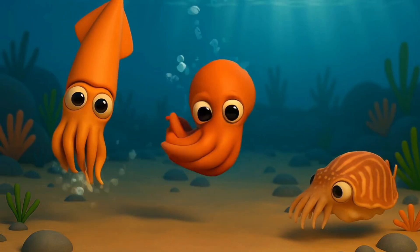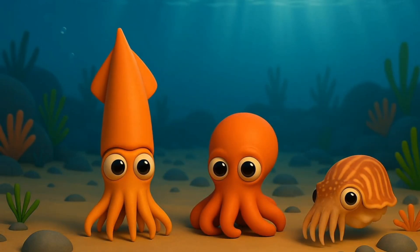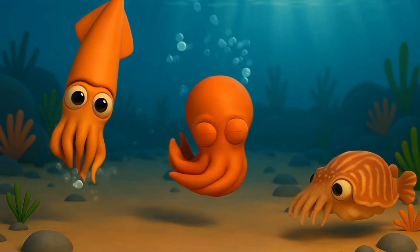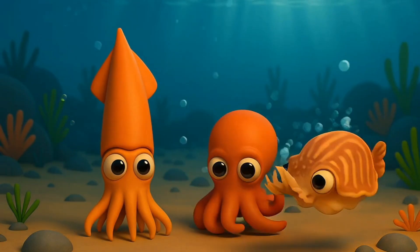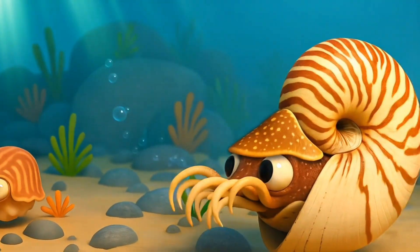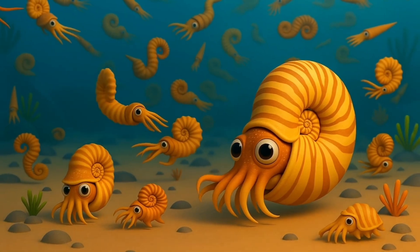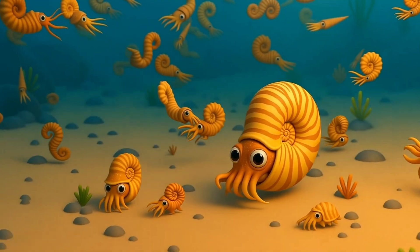After millions of years of change, many cephalopods lost their shells to become faster, squishier, and sneakier. From swirly-shelled sea creatures to speedy jet-powered swimmers, cephalopods have been rocking the ocean for over 500 million years.